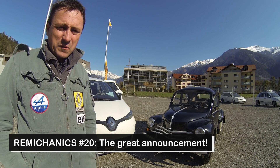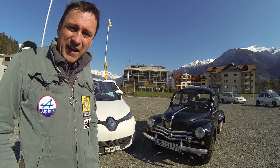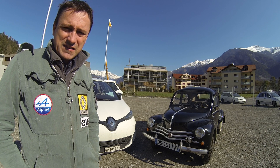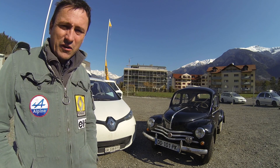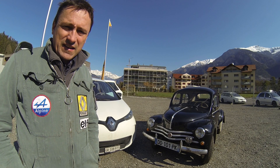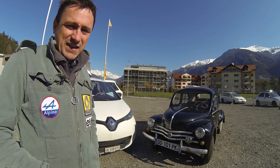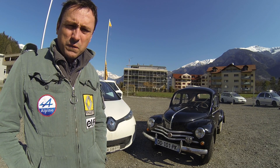Hello and welcome to a new video. Today I'm standing here in front of my garage and behind me you can see two of my favorite small cars. On the left side you can see the all-electric Renault Zoe — it's a 2015 model — and on the right side it's a 1954 Renault 4CV.